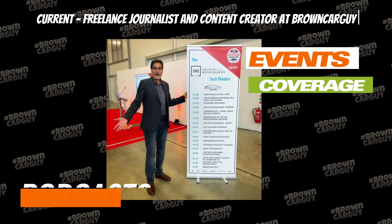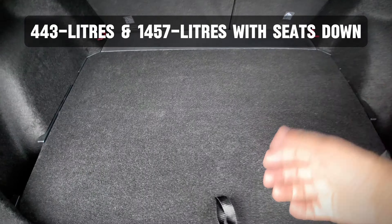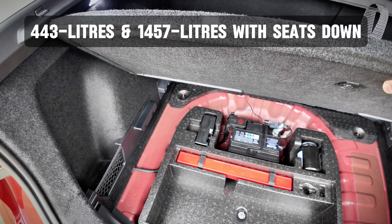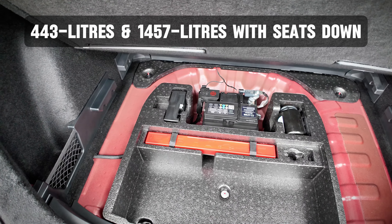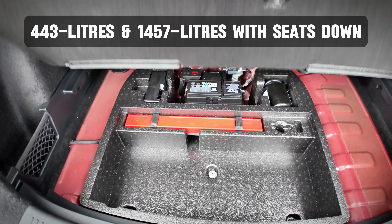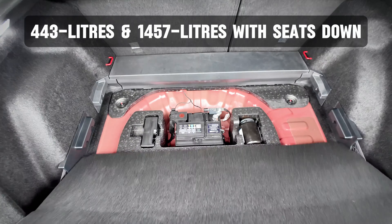The boot lid is manual, which is not too bad. Down here you've got 443 litres of space — five litres less than before because the hybrid battery has taken up some space. You can see there's quite a deep wheel well area where the regular battery sits, with a small compartment alongside it, plus a triangle. With the floor down you can actually give yourself a bit more depth for taller items.